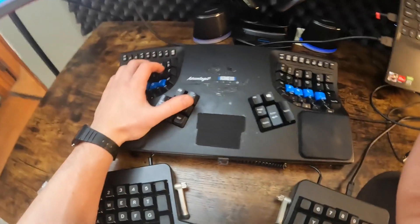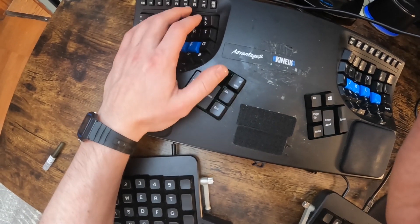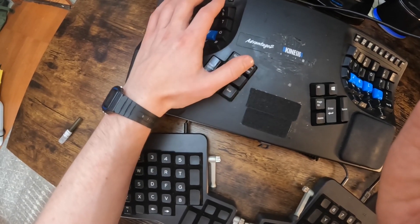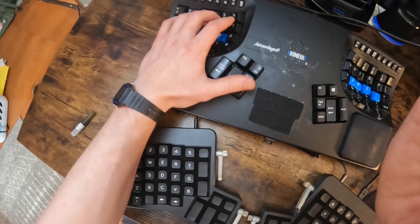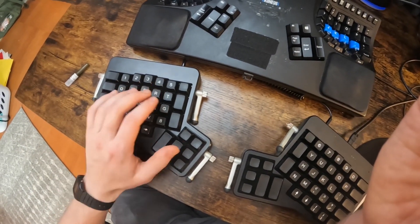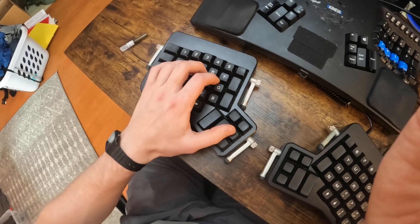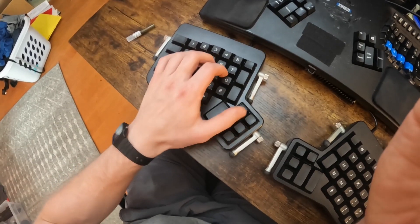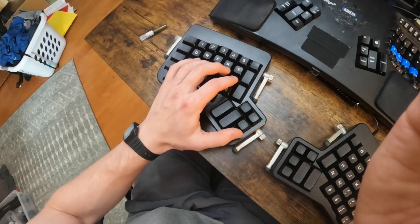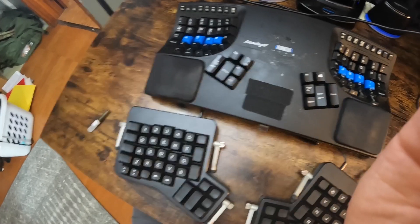Look closely at the thumb clusters. Look where my thumb can rest — in a resting wrist position, not moving my wrist at all, I have access to five out of six keys on the Kinesis. That sixth key requires a slight wrist movement. On the ErgoDox EZ, even with the wrist pad, I can comfortably reach only three keys; the rest require a real stretch. So: five out of six keys on the Kinesis versus three out of six on the ErgoDox — that's a huge difference.